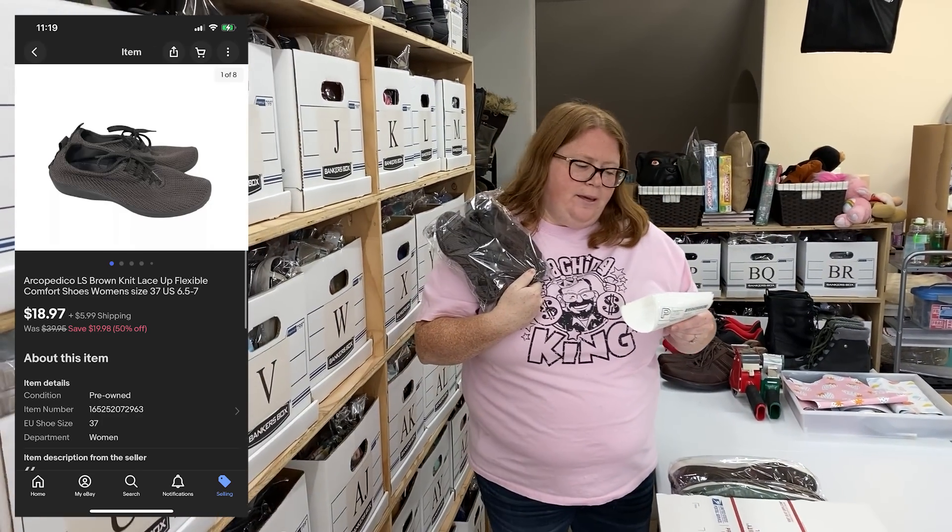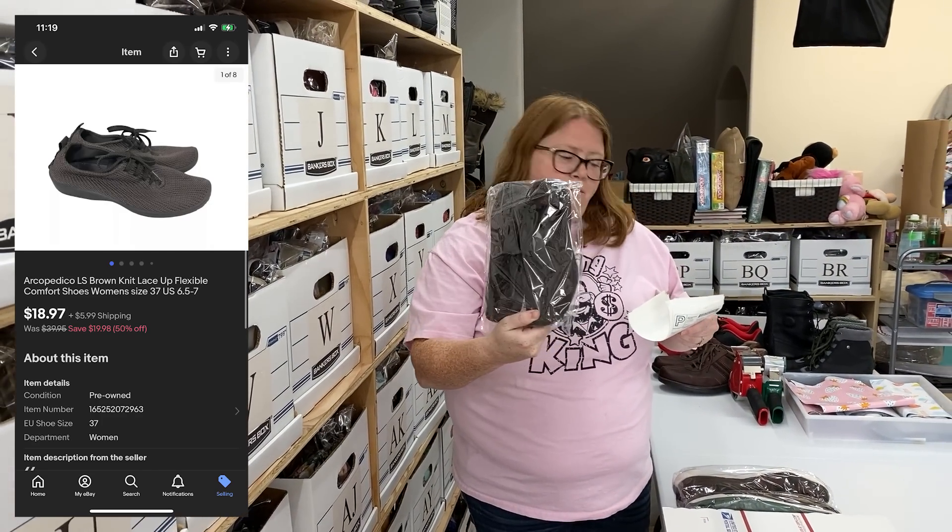GoPedico knit sneakers, sold for $18.97 plus shipping, bought for $4.99.